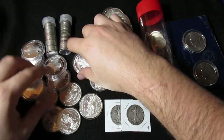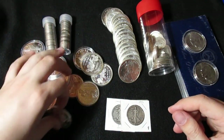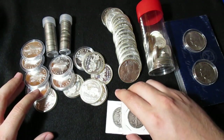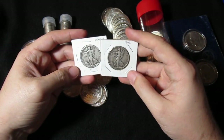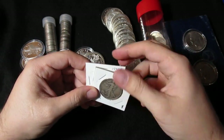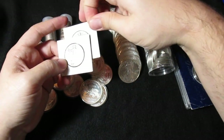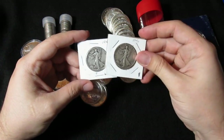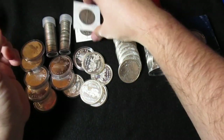He brought along these other things and we just went over everything. I ended up getting quite a bit — I didn't quite destroy all the fiat I had with me that day, but I got a bunch of stuff. He had a number of these carded Walking Liberties and I just picked out these ones. I think I paid $10 a piece, which was not a bad price at that time.